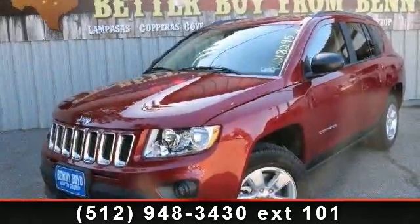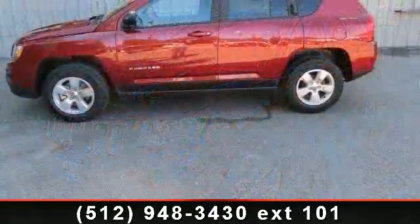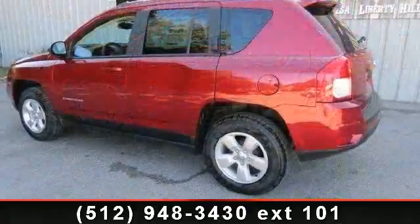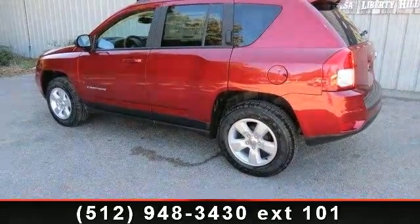Arrive in style with this 2013 Jeep Compass Latitude. If you are looking for a first-rate auto, this one could be yours today. This vehicle comes with a reliable four-cylinder engine, connected to a smooth shifting automatic transmission.